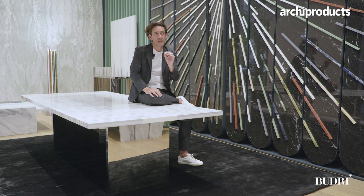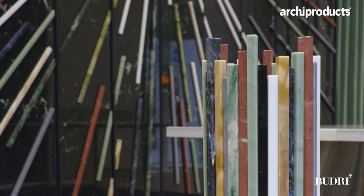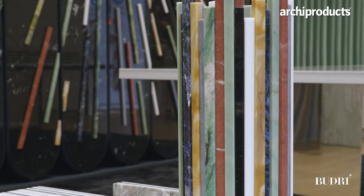Last time we made a collection, everything was really black and white. And I decided this time to work with color. When you start to look at stone, they have incredible color, but when you put them together, it's very difficult. But that was my challenge this time — to use a lot of colors.